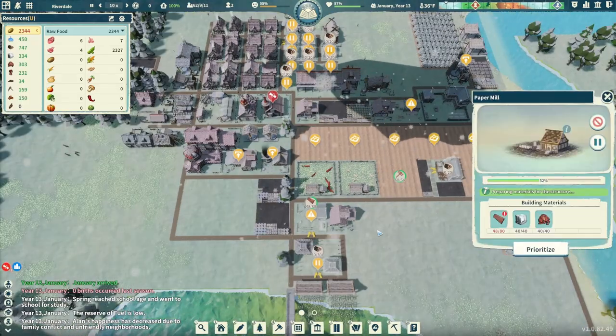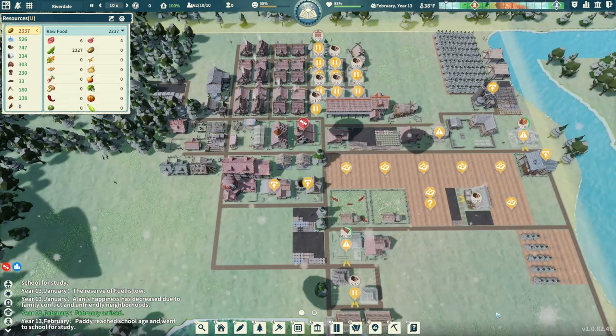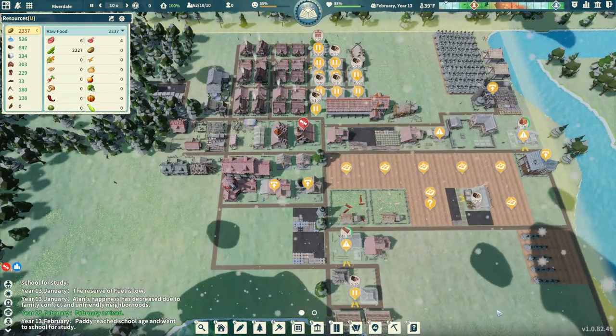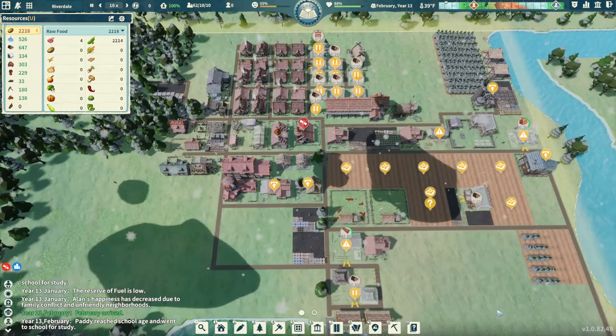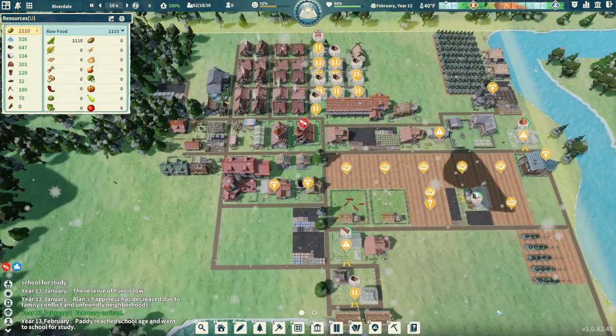The paper mill is still coming along - we only need a couple more planks. But I think this is going to be a good spot to call the episode. Thanks for coming and hanging out with me. I hope you enjoyed this episode of Settlement Survival, and have a fantastic and amazing rest of your evening, day, or night. I'll talk to you again soon.